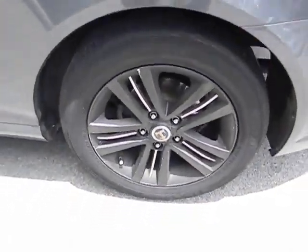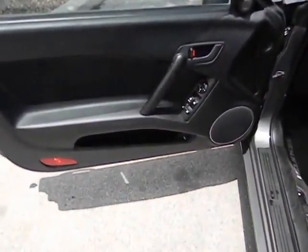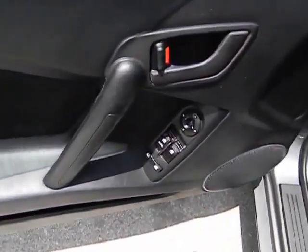This vehicle qualifies for Carfax buyback guarantee. This beauty will make even your house keys jealous — drive it today.